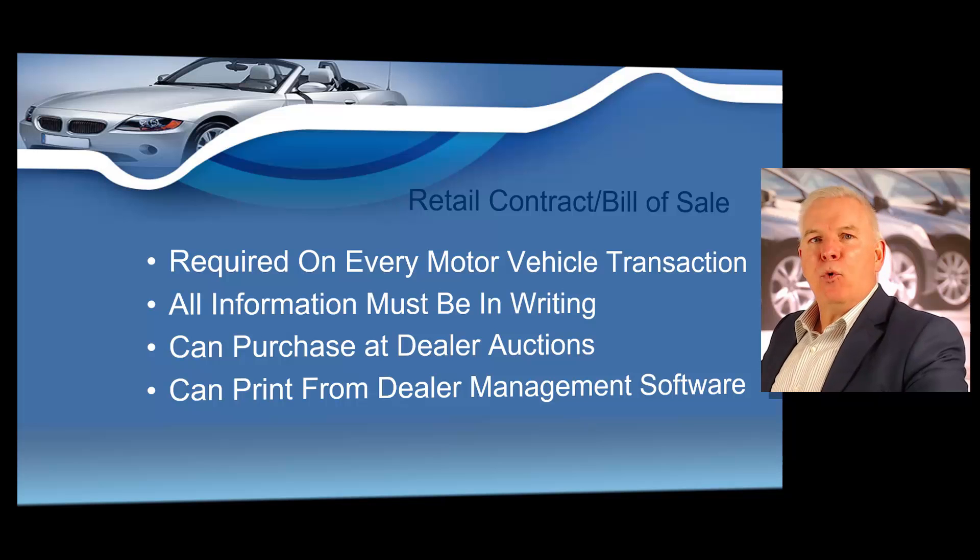Next, I want to talk about your mandatory retail contract, sometimes referred to as a bill of sale. Every retail and wholesale sale of a motor vehicle must be preceded by a written contract that contains all the agreements of the parties and shall be signed by the buyer and the seller. If financing is involved, state law requires you to have a retail installment contract, which can be printed if you're using any type of dealer management software. If financing is not involved, you must still have some type of written retail contract or bill of sale. The bill of sale clarifies the terms of the motor vehicle transaction in writing, and they are mandatory on every transaction.